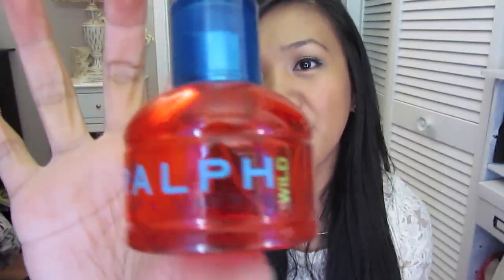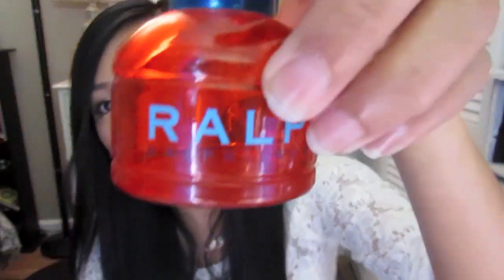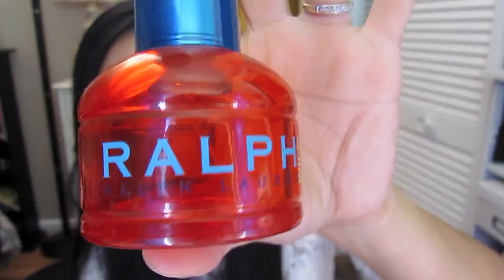Two more random favorites: since the weather's been slightly warmer I've been able to wear sweeter fragrances. My favorite fragrance of all time is Ralph Wild. A lot of people don't like it because it's really sweet, but I personally love sweet fragrances. This is actually my third bottle of this fragrance and I already have a backup since it's almost done.